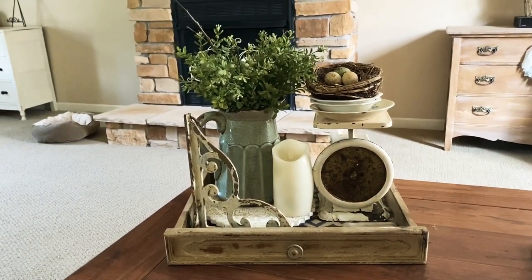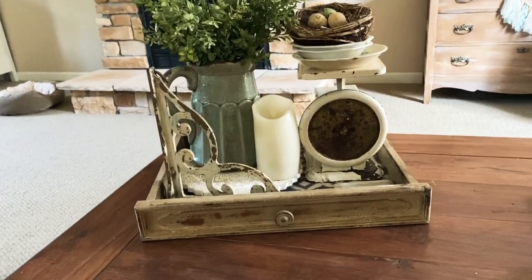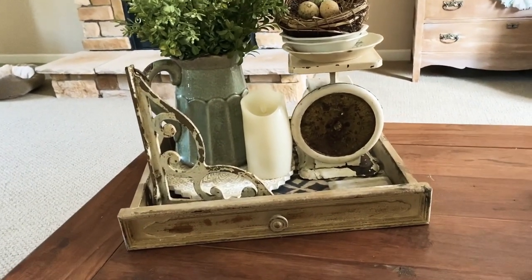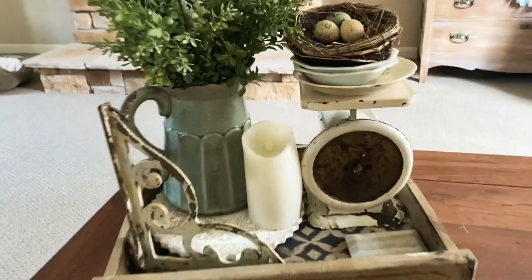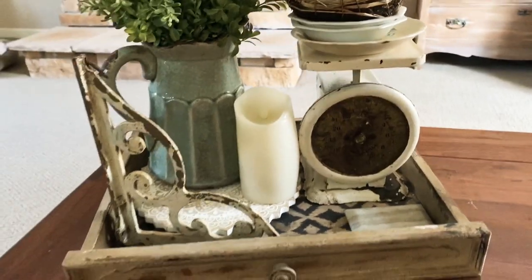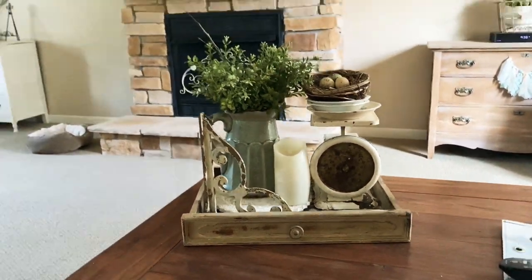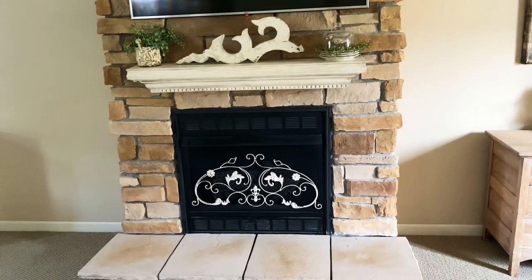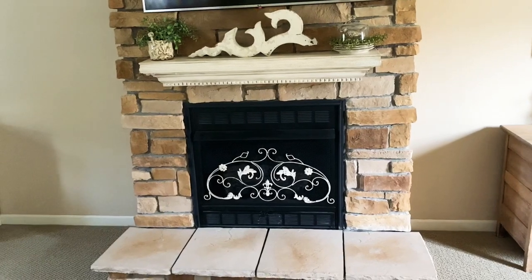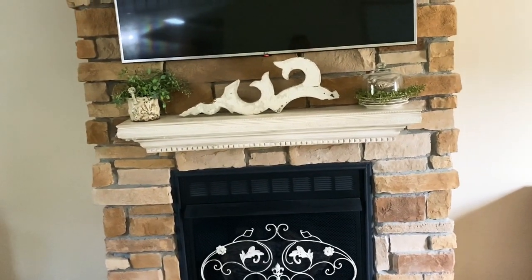This is on my coffee table — I've showed you this in the winter with my Christmas tree and jingle bells. Here's how it looks in the summer: I have a timer candle, more stacked ironstone, an old scale, and a corbel I got at a flea market. The fireplace is very ornate in winter but in summer it's very simple.